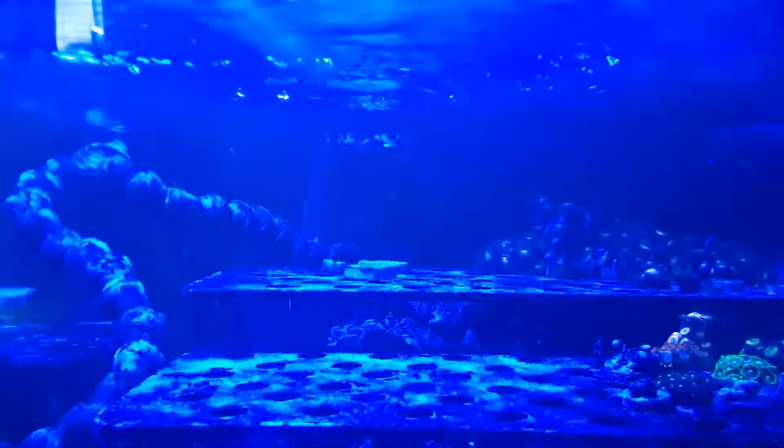There is some green stuff in the water, and that's just food. The little camera can't see it — pretty much only the human eye can see it.